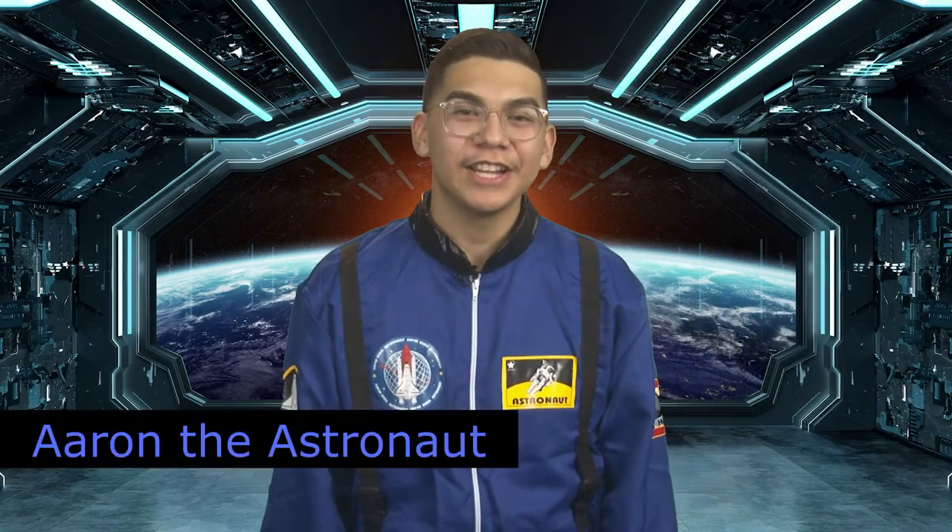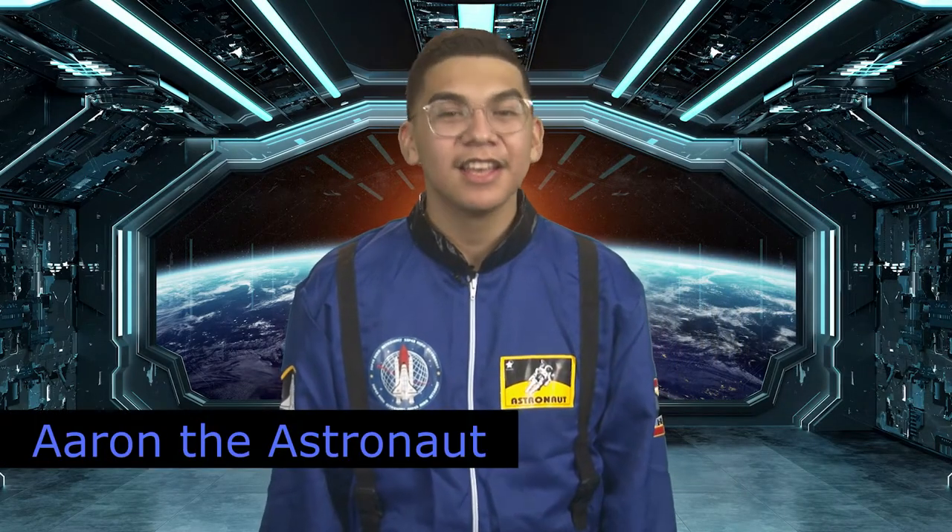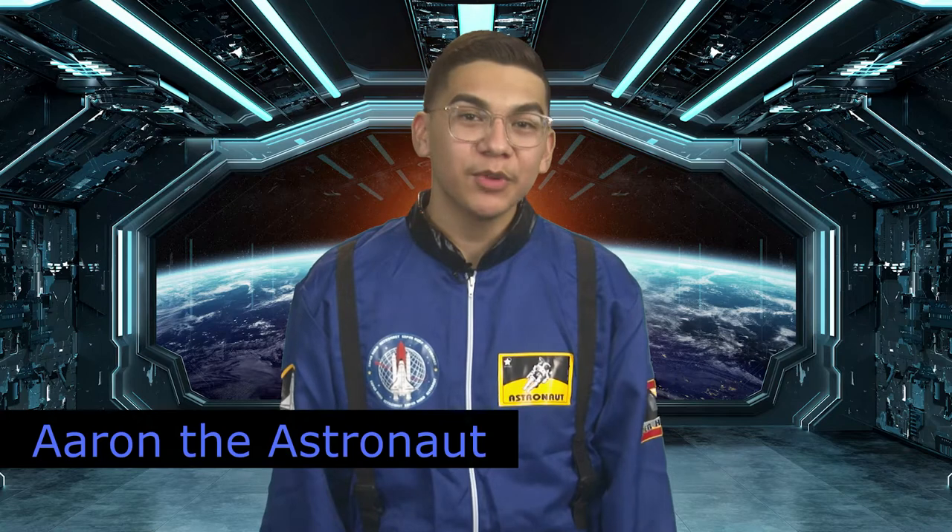Hey everyone, I'm Aaron the Astronaut, and I'm here to talk to you about Mathematics. Math is the abstract science of number, quantity, space, and change. Math is all around us in everything we do. It is a building block for everything in our daily lives, including mobile devices, architecture, art, money, engineering, and even sports.